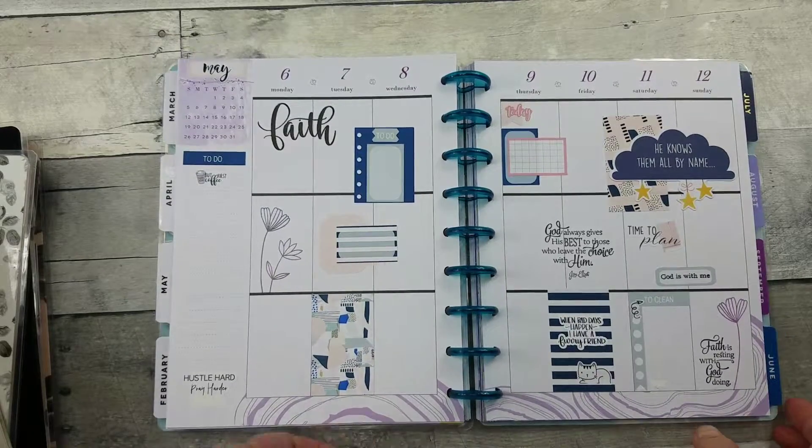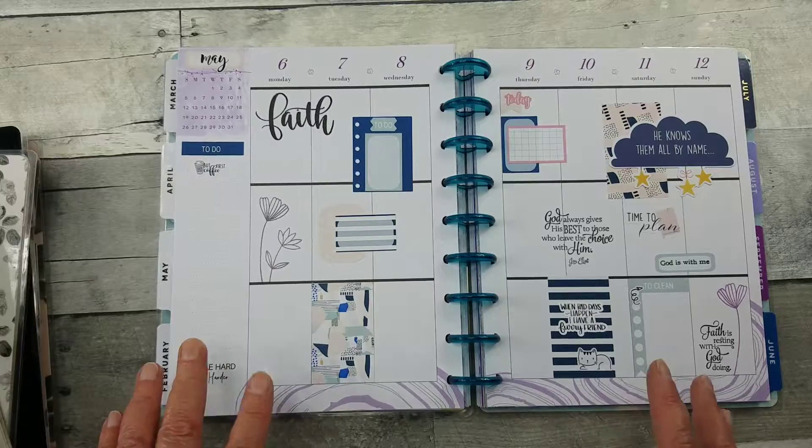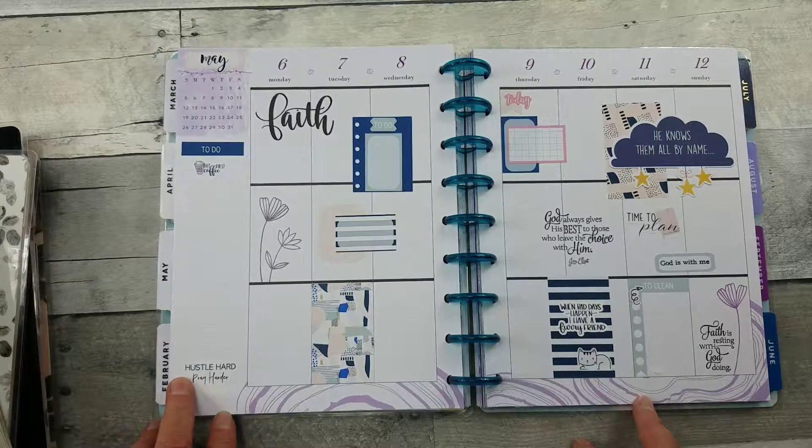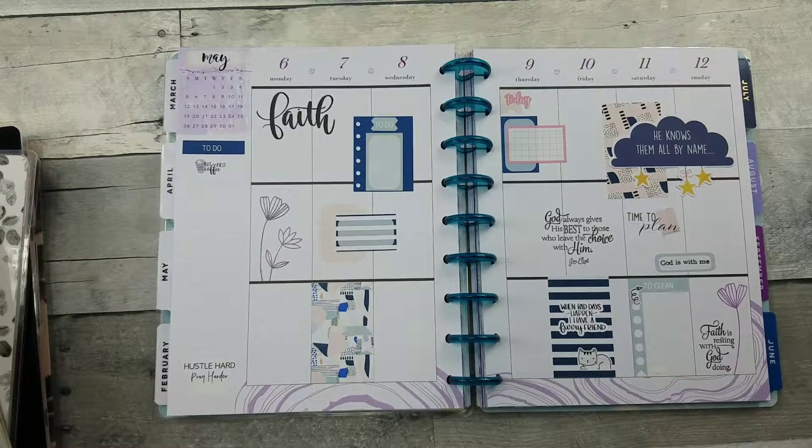These are from Plan with Kay and I just love the color palette. I did some stamping. That's really where I started enjoying different things in art — making cards. So I have a great collection of inks and stamps, and that's why I enjoy doing it.